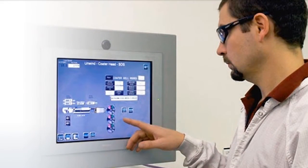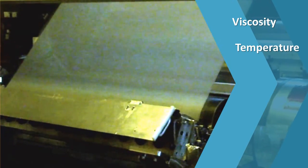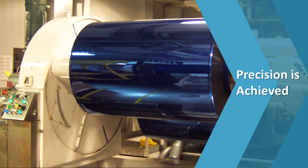Once a process is up and running and tuned properly — right viscosity, right temperature, right fluid delivery, coating angle, vacuum level, line speed, dozens of other variables derived with mathematical models and experience — incredible precision is achieved.